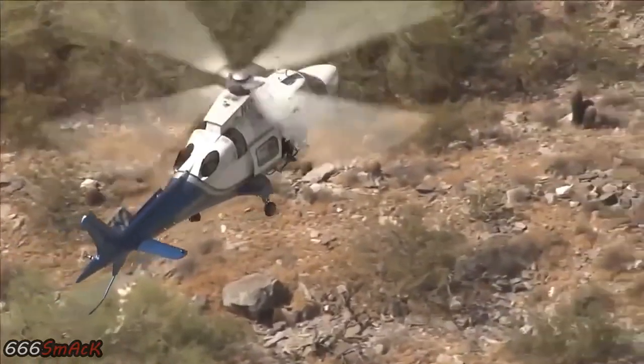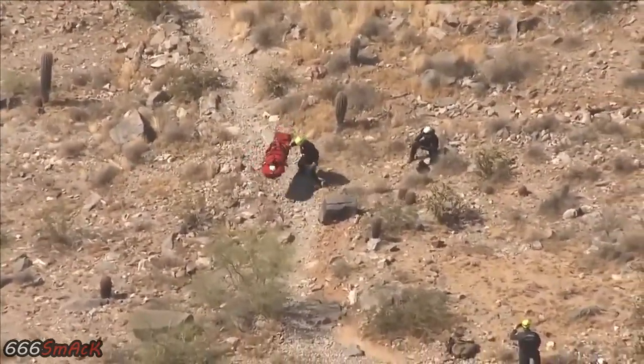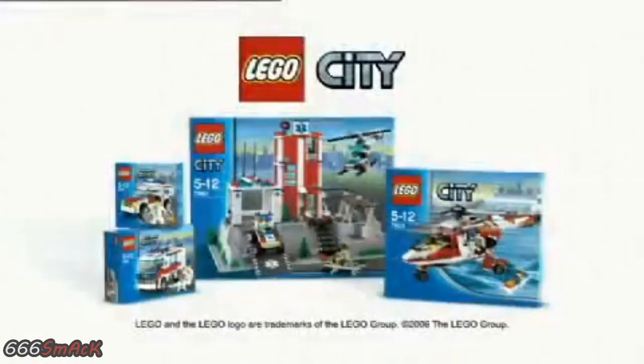And off to the rescue. Prepare the lifeline. Lower the stretcher. And make the rescue. The new emergency collection from LEGO City.